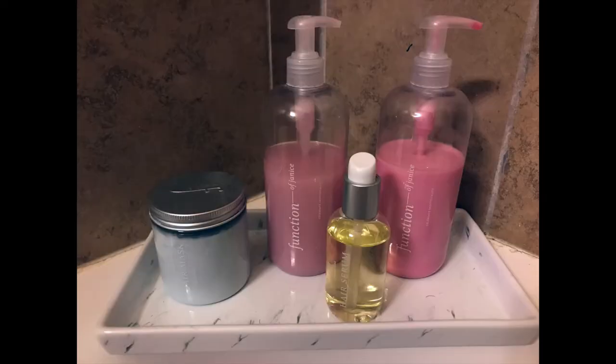My formula is called Function of Janice — it's 'Function of' and then your name, because it's created specifically for you. I chose a formula that was color safe and would enhance hydration, shine, and a few other things. The products currently come in a plastic bottle, but I know they're looking to start using glass bottles. You can also opt to receive a pump. I chose the pump — and even though it's plastic, since the bottles are reusable it won't be a waste.